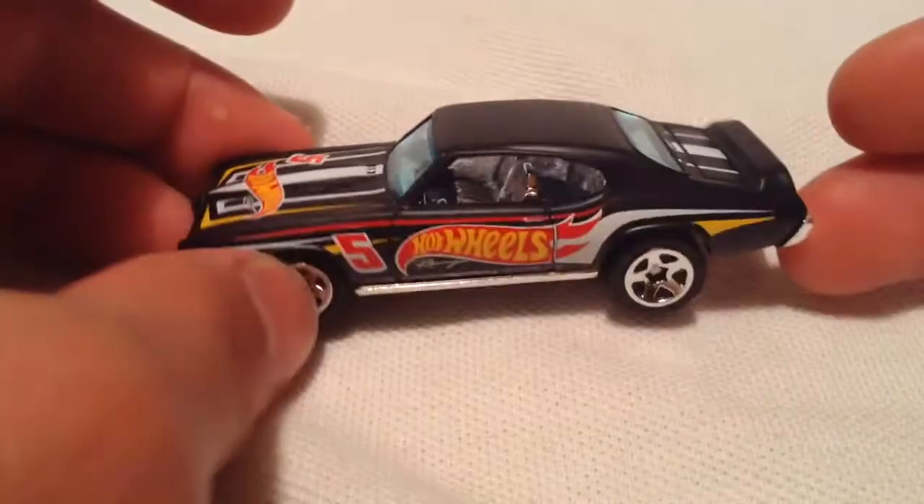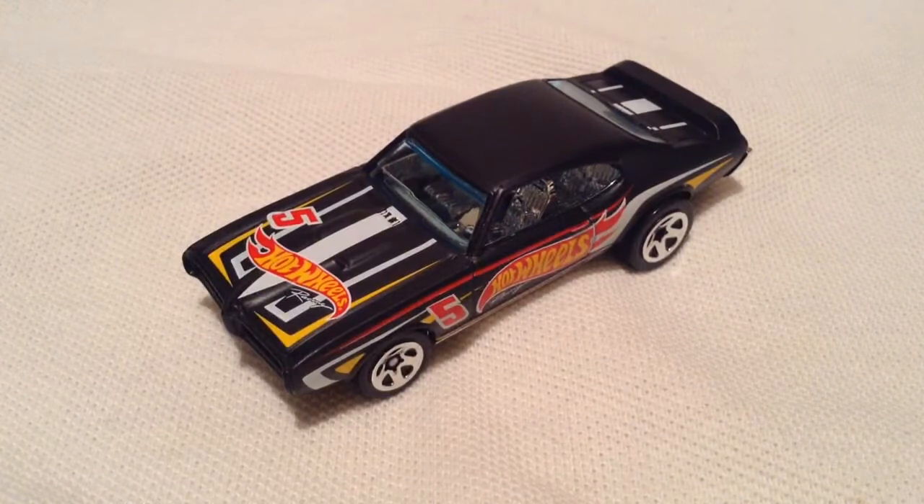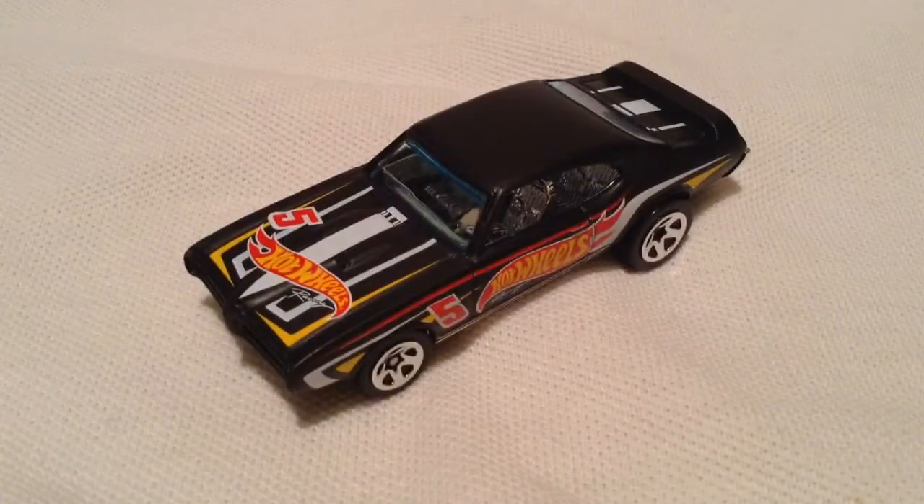Love the old muscle cars. The flat black looks awesome, so I had to pick it up. So there you have it — thank you for watching. Please check out my other videos and keep collecting.